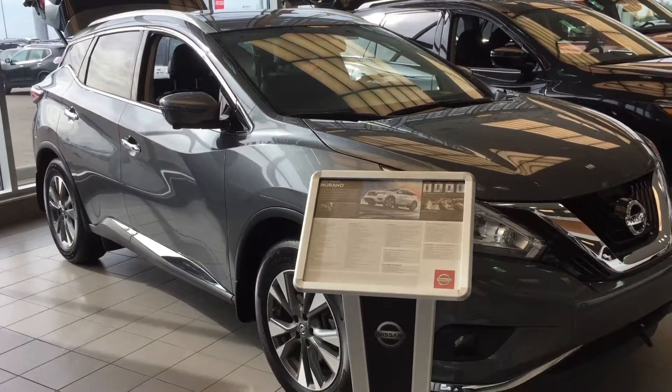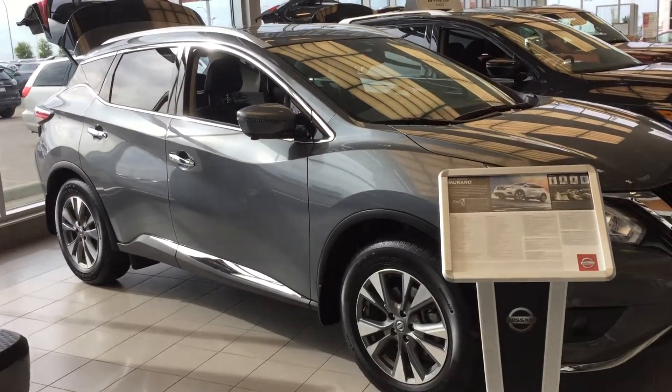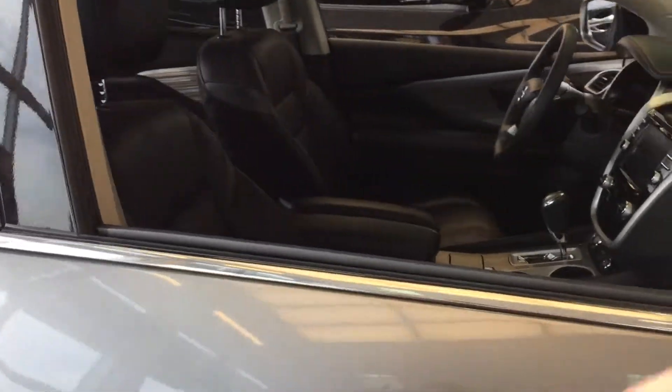Hey guys, this is the brand new 2017 Nissan Murano. I'm gonna go ahead and open it up and show you the inside as well. Let me know what you think — if you guys want to come down and take it for a test drive, let me know what day works best for you and I can make sure to set that up.